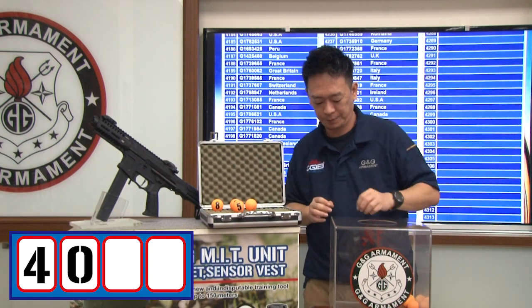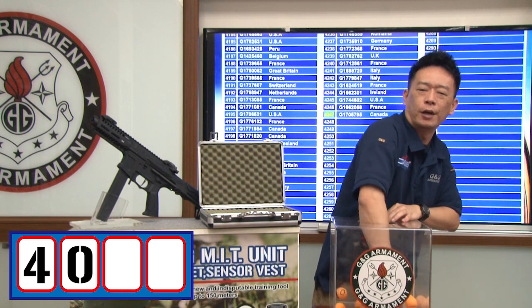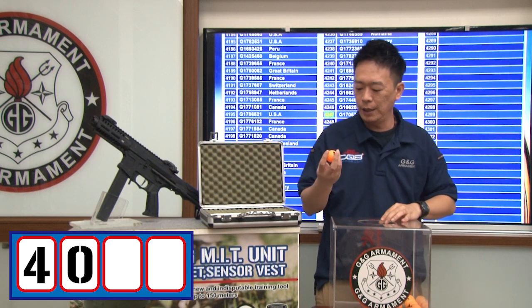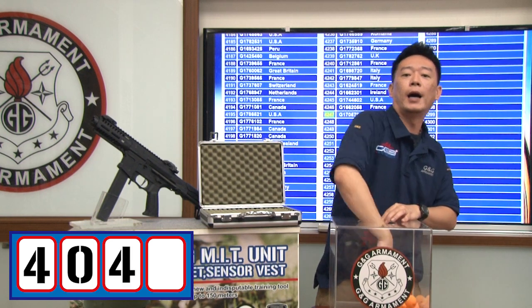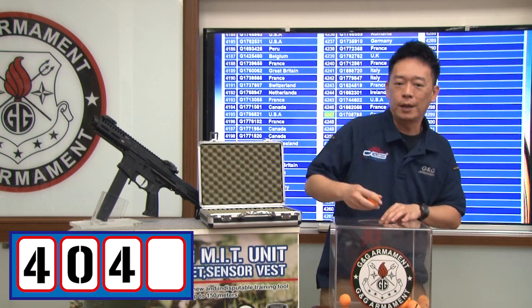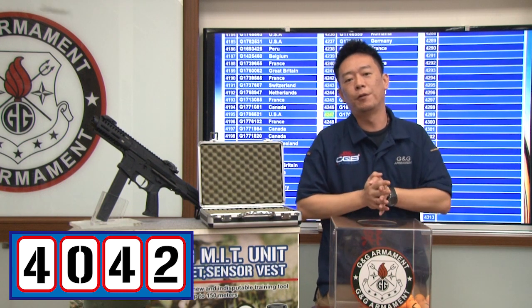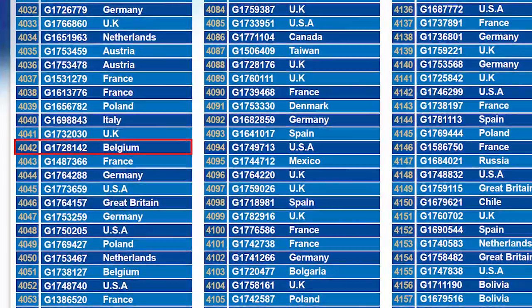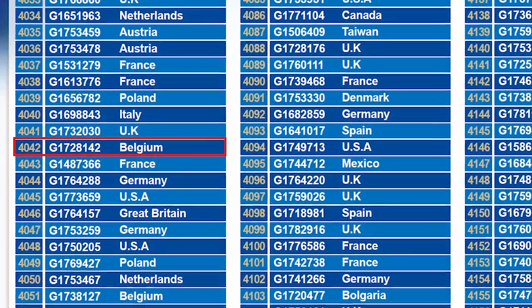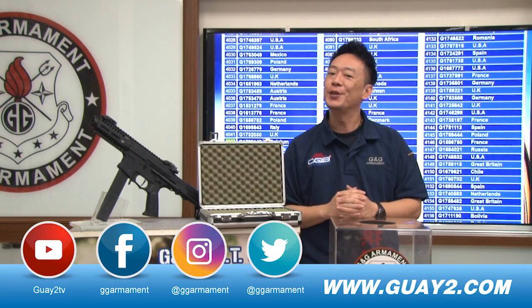We can put all the numbers in now. The first number is 4, the second number is 0, the third number is 4, and the last number is 2 — so the winning number is 4042. Congratulations to the winner from Belgium: 4042!